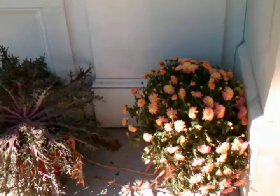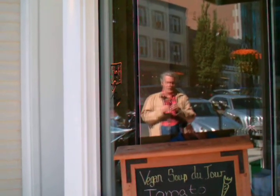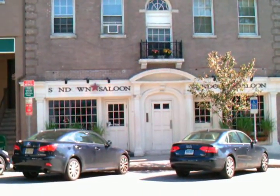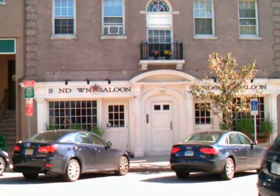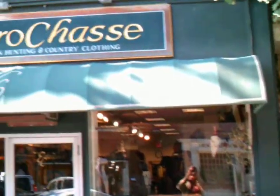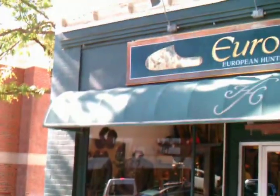A few flowers around here. There's me in a reflection. There's Greenwich's most famous watering hole, the Sundown Saloon — it's where the young people go at night. There's our local Austrian clothing store — they have a lot of things you might buy in Austria.